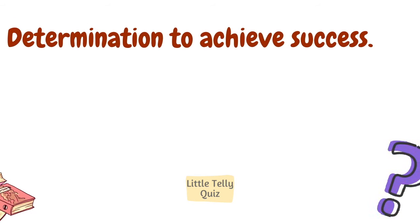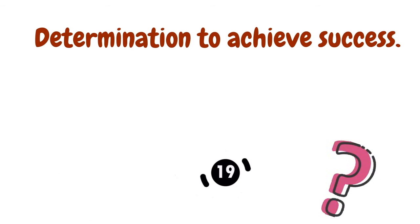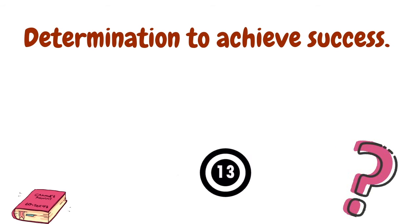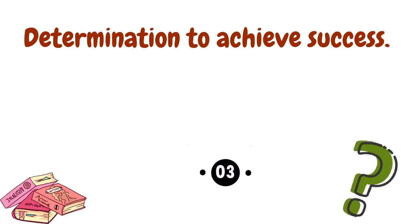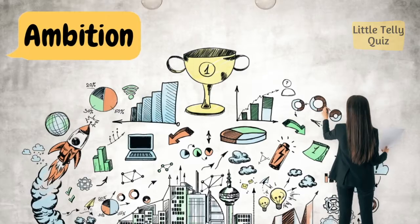Determination to achieve success. The answer is ambition.